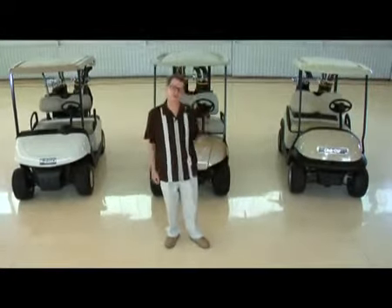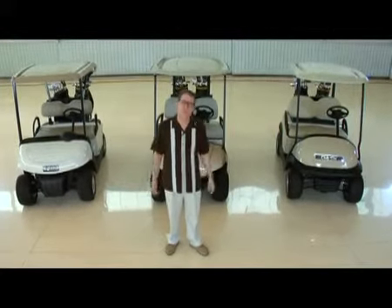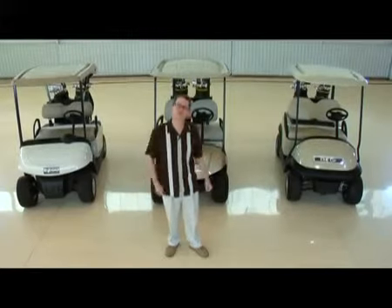Will Yamaha win every challenge? It doesn't matter. It's not about us — it's about you. So come on, let's do some testing.